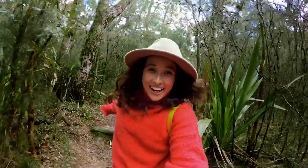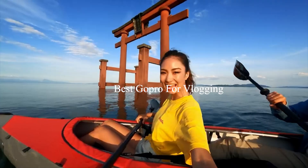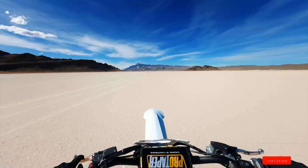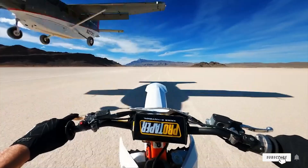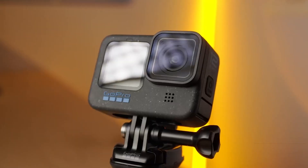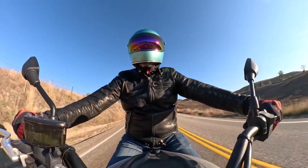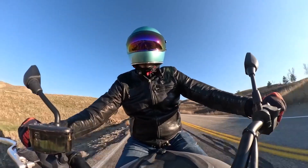Welcome to our channel. Are you ready to take your vlogs to the next level? Today, we're diving into the world of vlogging with the best GoPro cameras on the market. Whether you're a seasoned content creator or just starting out, finding the perfect GoPro can make all the difference. Join us as we explore the top models, features, and tips for vlogging success with GoPro. Let's get started.